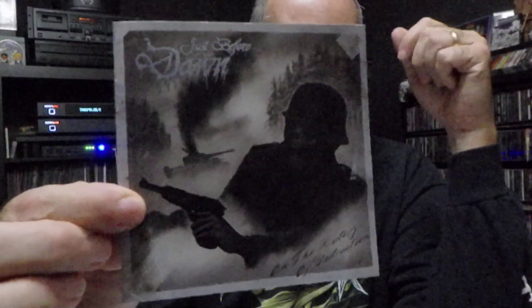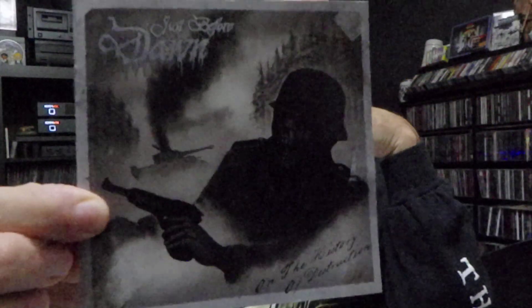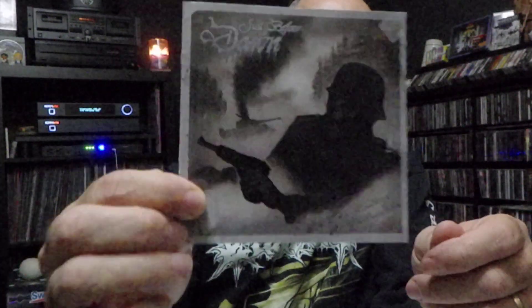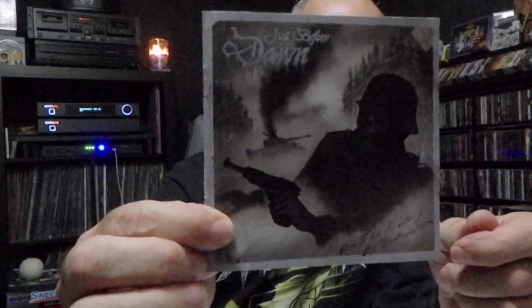Super stuff. Got some CDs I want to show y'all. Most of these came from Dark Descent. Had them here for a couple months, but I just want to share them with you guys on a Friday night. Check this one out — Just Before Dawn. Stockholm, Swedish death metal, man. This one came out in 2017 on Dark Symphonies. This is actually a comp. Cover art there by Mark Nader Hageman. Ten tracks on this one, about 58 minutes of music.